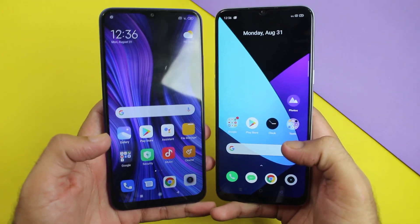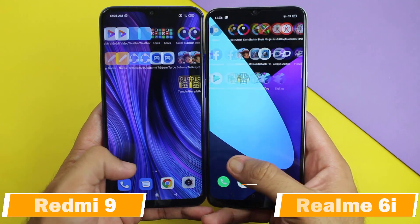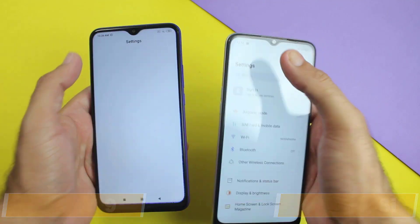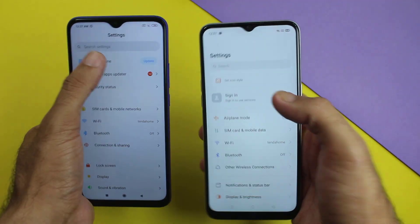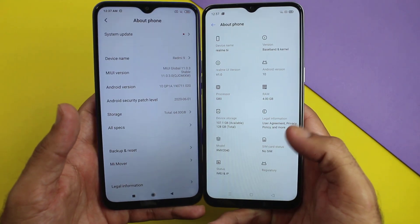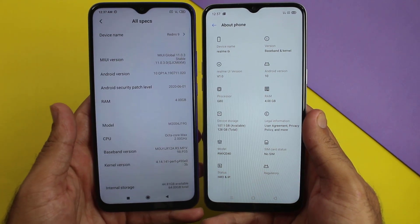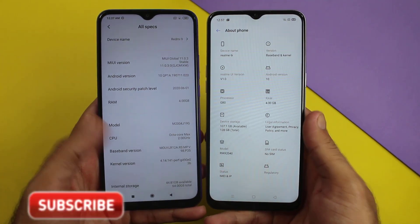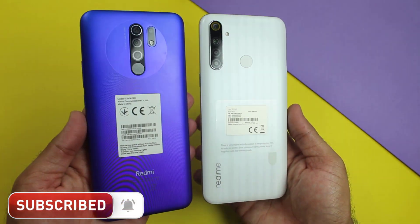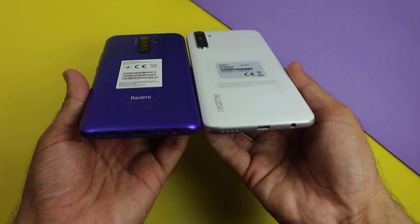Hey, what's up guys, this is Mehran and you are watching Dynamic Tech. Today I am going to do a speed test and camera test between the Redmi 9 and Realme 6i. Both are mid-range smartphones with quad camera setups and almost the same price. So if you guys are confused about which one to buy, I am here to help you choose the best one. Without any further ado, let's get into it.